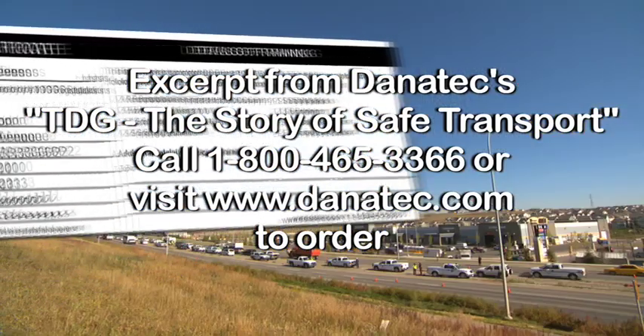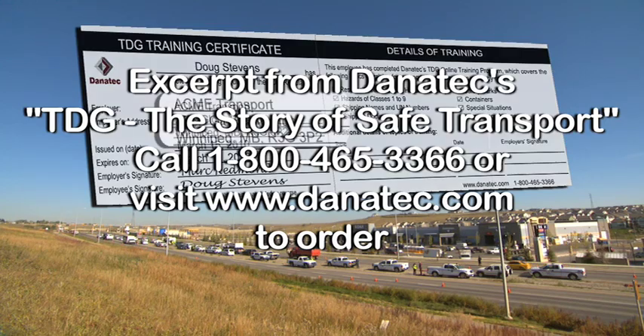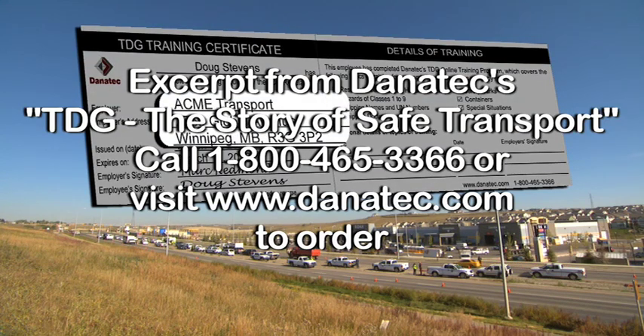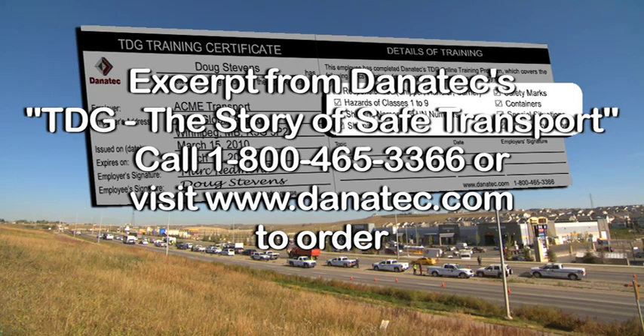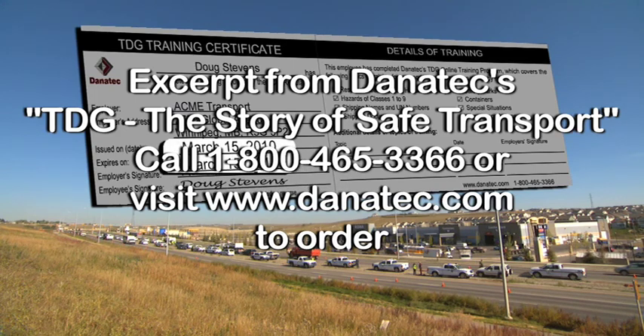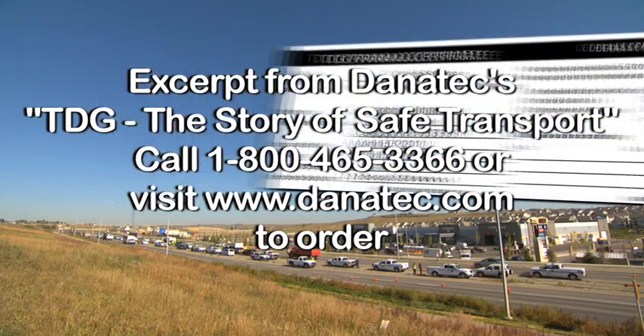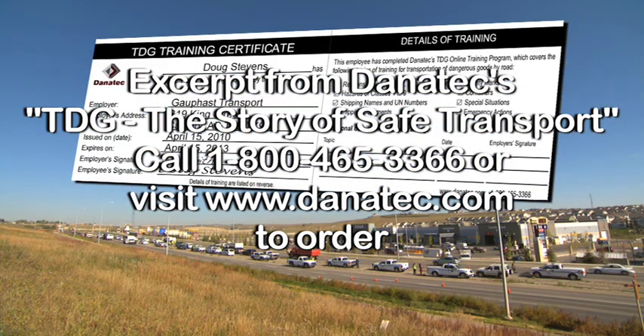As soon as you've been trained to your employer's satisfaction, you'll get a TDG certificate. It should include your employer's name and address, as well as a brief description of the training you received. The certificate isn't valid until it's signed by you and your employer, and it's good for three years from the date it's issued. The certificate is not transferable, so if you change companies, your new employer will need to make sure you're trained and give you a new certificate.